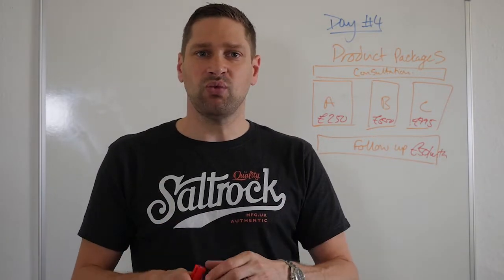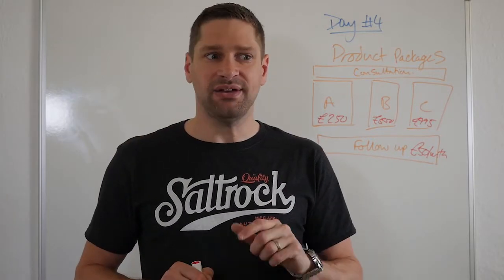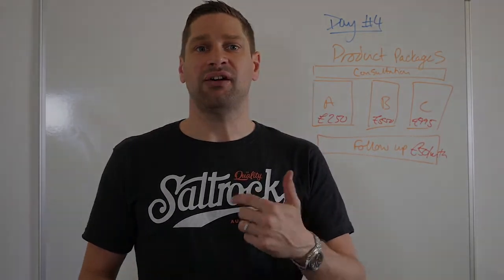Don't forget to download the worksheet, fill it in, and share it with the group. I'll see you again on day five.